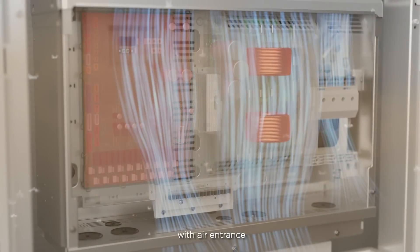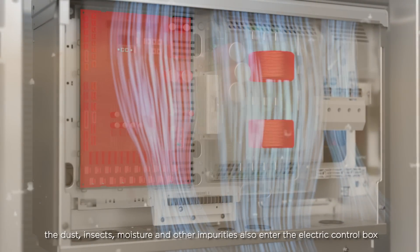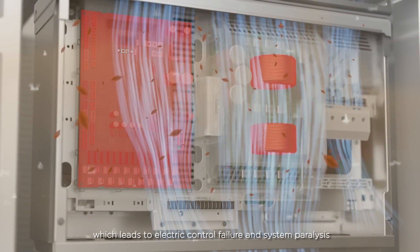with air entrance, the dust, insects, moisture and other impurities also enter the electric control box, which leads to electric control failure and system paralysis.